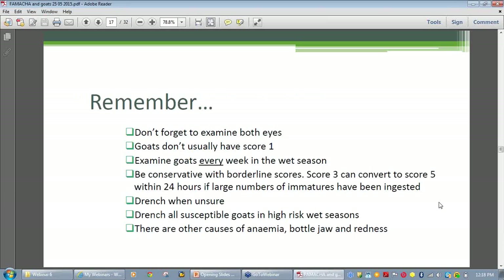Just a few reminders: remember to examine both eyes; remember that goats don't usually have a score one because their red blood cell counts are often lower than sheep; examine goats every week during the wet season; be conservative about borderline scores — if in doubt, treat. Also drench any goats you're unsure about, particularly susceptible goats — young animals, those pregnant or lactating — in high-risk seasons. Remember to rule out other causes of anemia, bottle jaw, and redness when making your diagnosis.